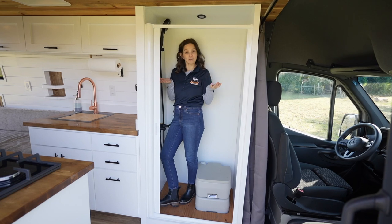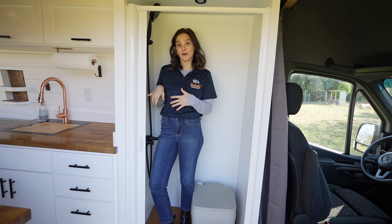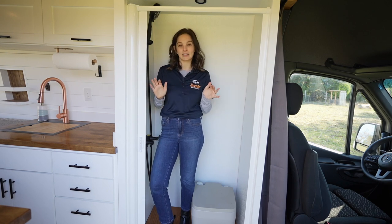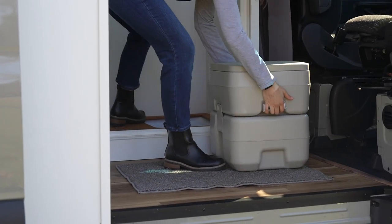I'm going to show you the wet bath. This is the wet bath — it has a shower and a toilet. The shower head is connected to the wall so it's a hands-free experience. The shower is equipped with hot water so you can take a warm shower whenever you want. The water tank is already set up in the van so you don't have to be plugged in to take a hot shower. The toilet you can move when you take a shower so you have even more space in the wet bath area.